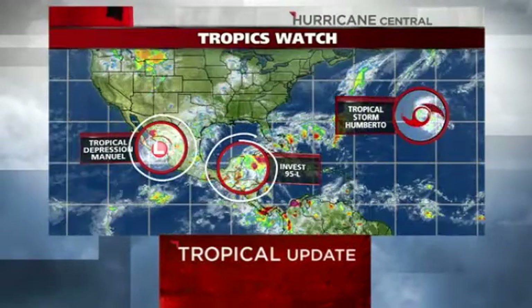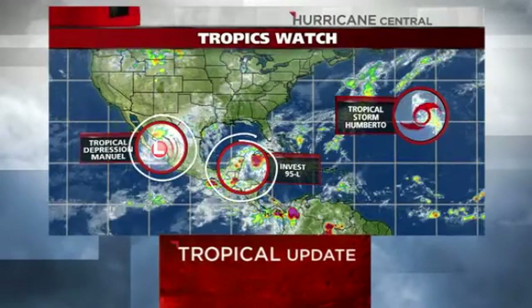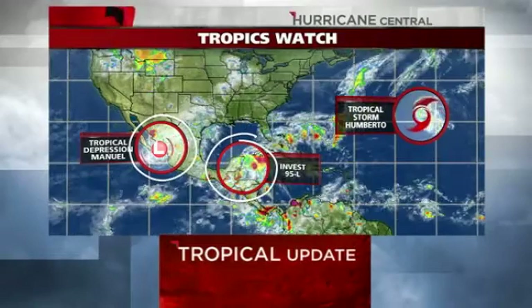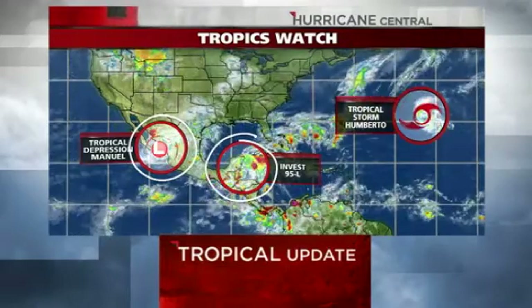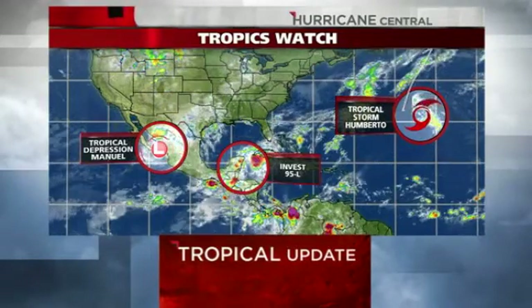Tropical Depression Manuel is now over the southern part of the Baja Peninsula in Mexico. It has reformed into a tropical depression. It's going to bring rain and wind to Cabo San Lucas. Umberto continues to sit in the North Atlantic and will drive out into the North Atlantic, not affecting land.